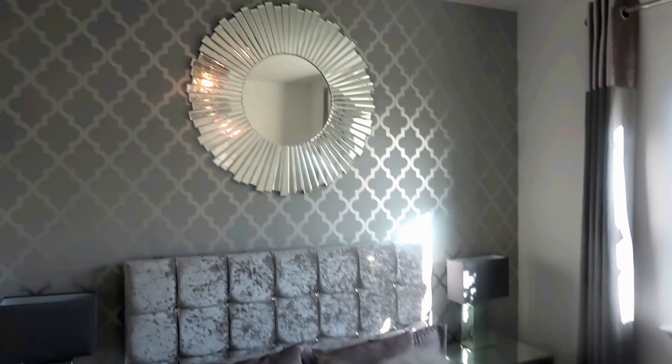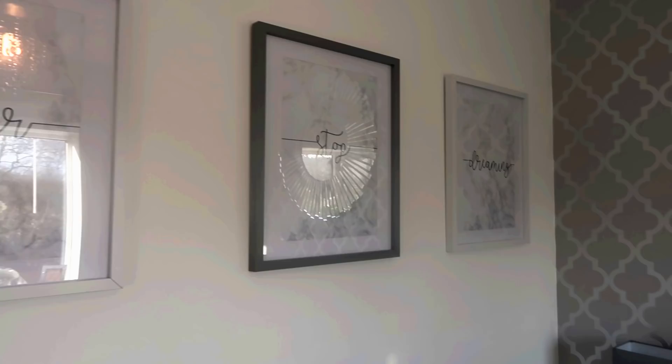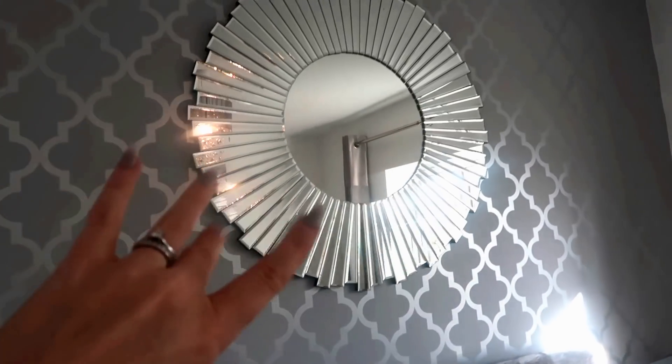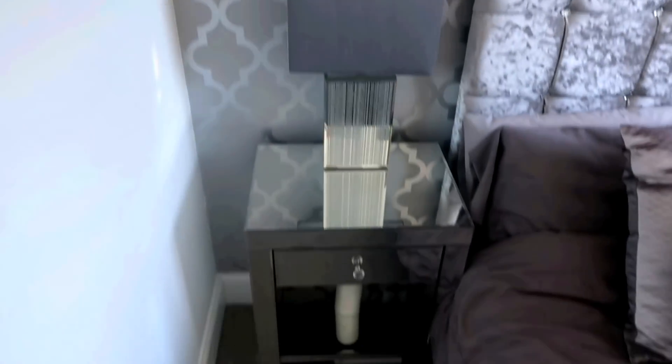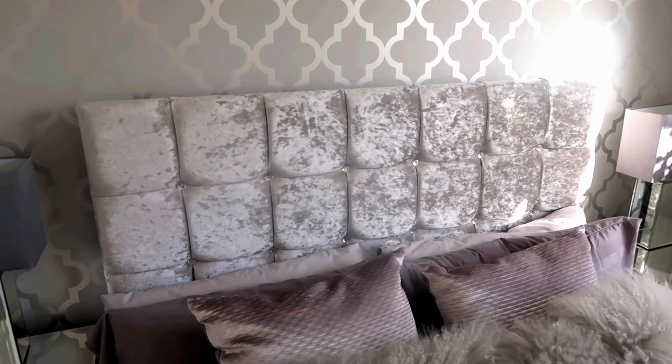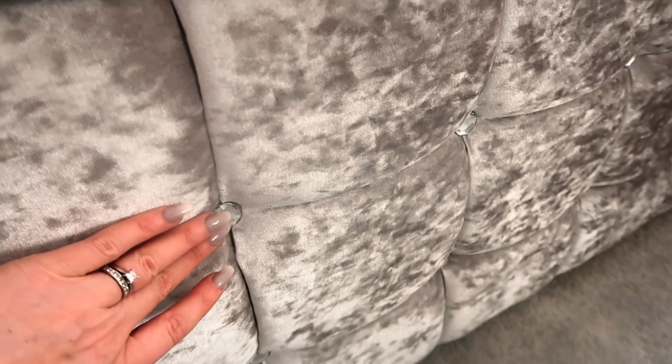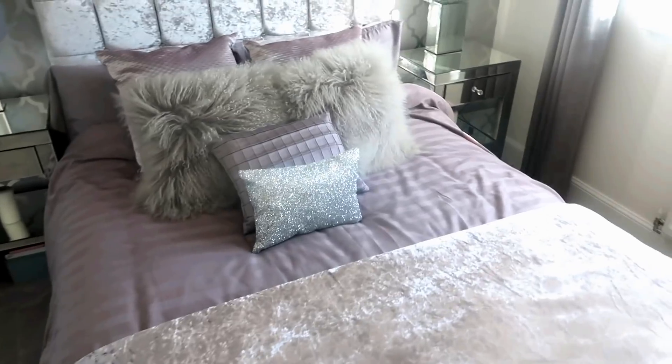This room I've featured in its own video so I won't go into too much detail, but this is one of our spare rooms. There are more prints - 'Never stop believing, never stop dreaming.' I'm obsessed with this wallpaper too - I'll try to find links. I love that mirror and the side tables were from eBay, the lamps were just B&M. You don't have to spend loads of money - a lot of these things look expensive but they weren't. The bed is amazing - it's from eBay and has these little diamante bits.